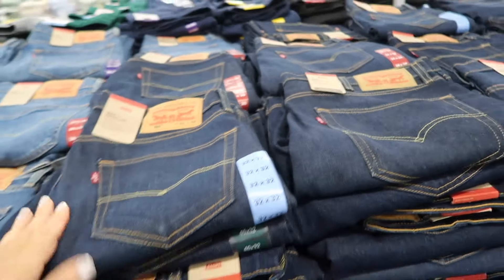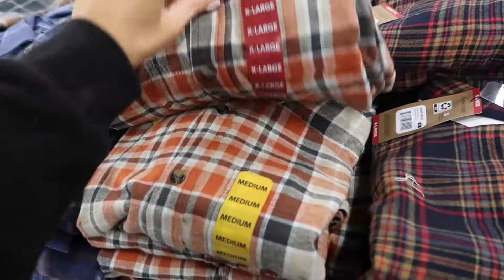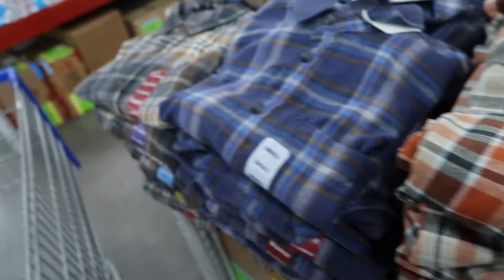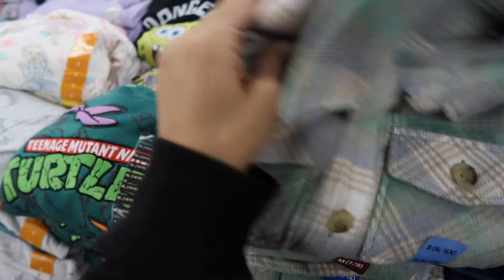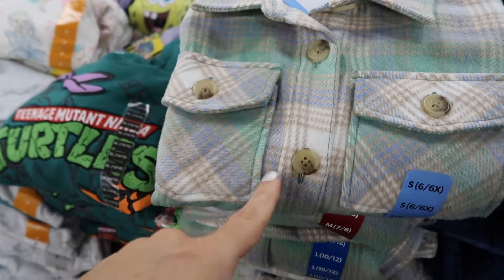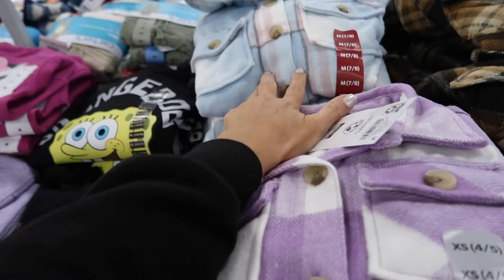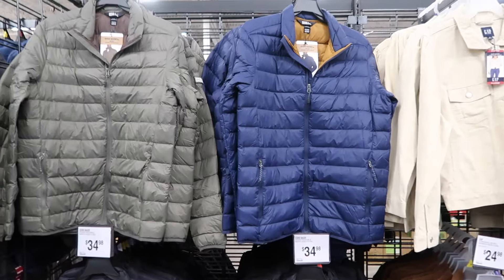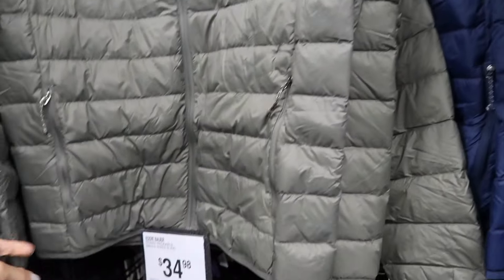New Eddie Bauer flannels in the men's section — smaller collar, full button, in blue and red, orange plaid, blue plaid, and gray at $14.98. There are also matching little girl's jackets in mint green and purple plaid and blue at $12.22.